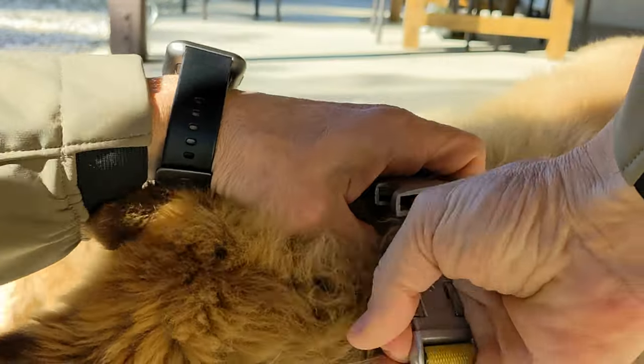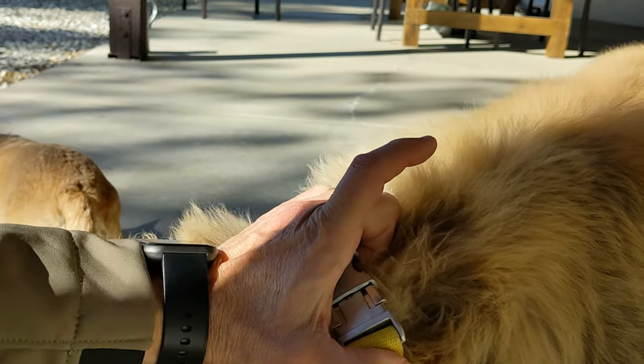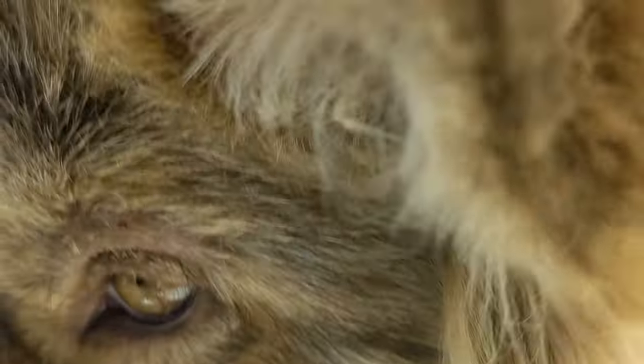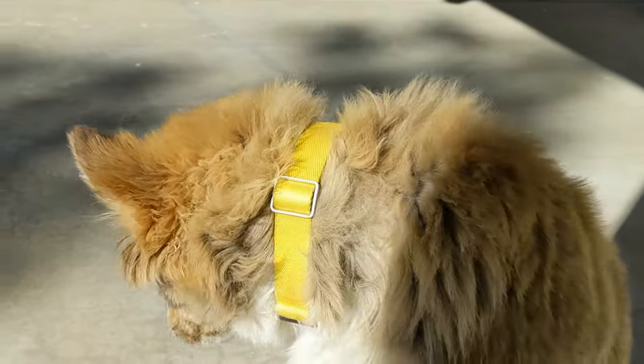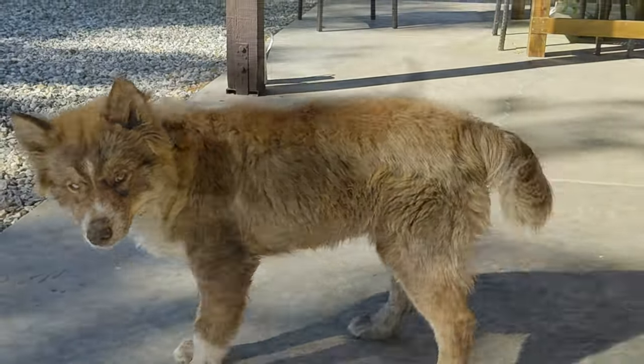We're going to click this in — let's get a closeup of how well it connects. There we go. No fur. You're good to go, River. Now let's adventure!